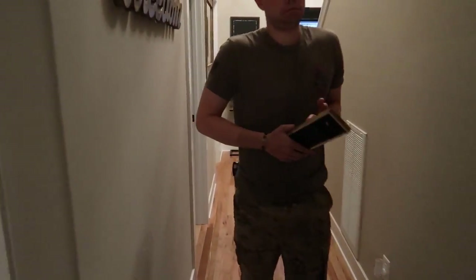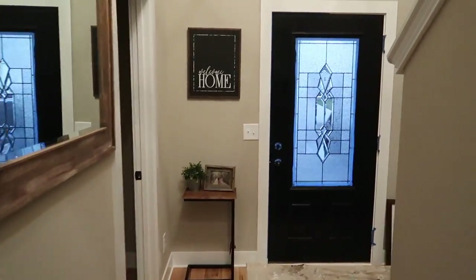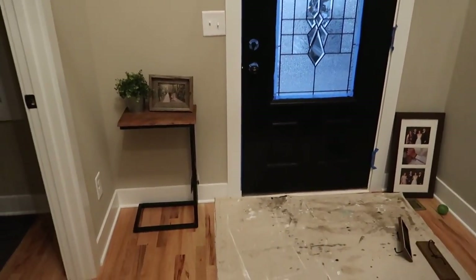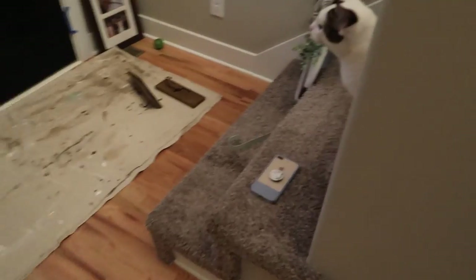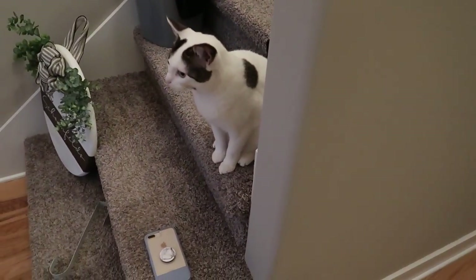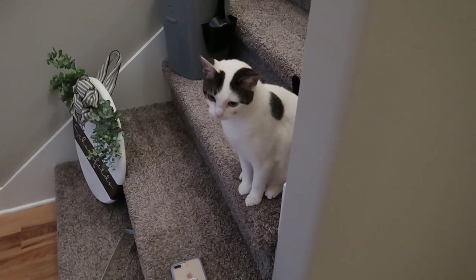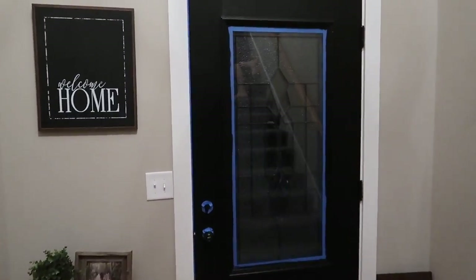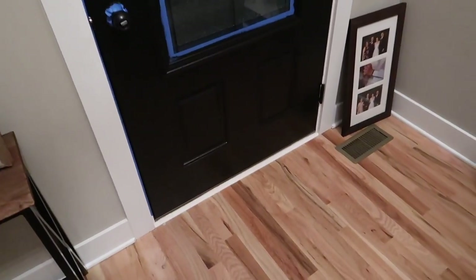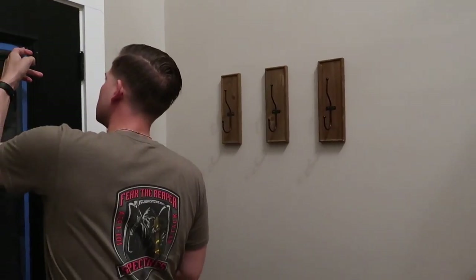I'll try to put the before picture in if I have one — I'm not sure if I took one. It used to be white, but it just adds something to the hallway that it didn't have. So I did the second coat probably half an hour ago, and Nick's gonna pull the tape off now. He also hung the hooks, so this is gonna be so satisfying.